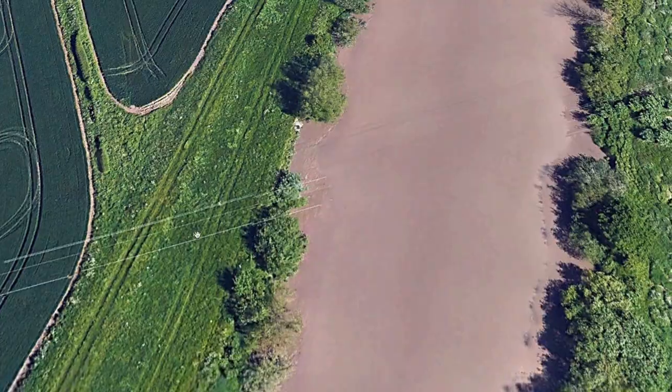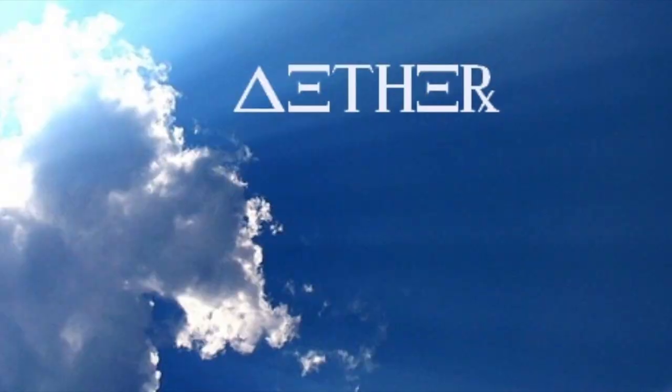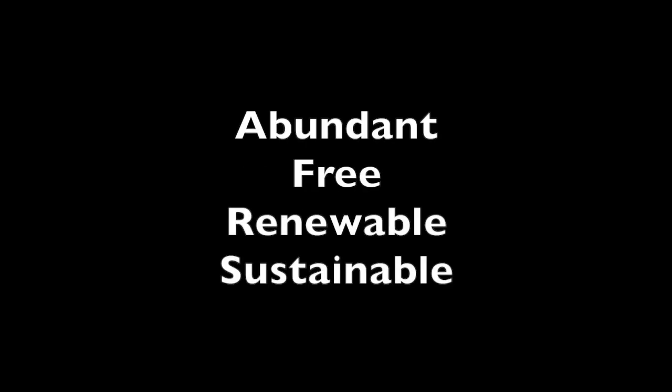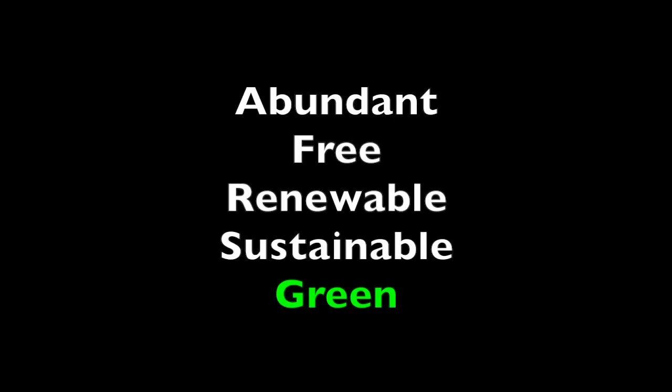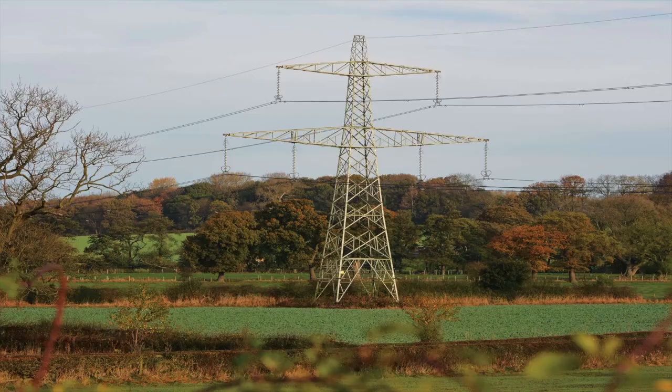This network of high-tension lines is generating or harvesting electricity from the ether. So apart from the infrastructure itself, it's abundant, it's absolutely free, it's absolutely renewable, absolutely sustainable, and as green as you could possibly get. All you have to do is run miles and miles of cable up in the air out into the countryside and back again.